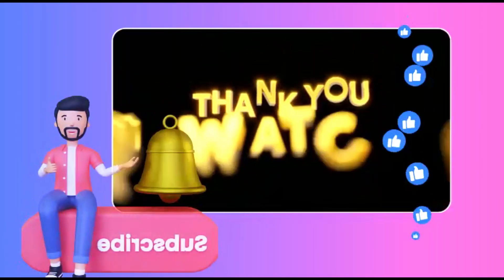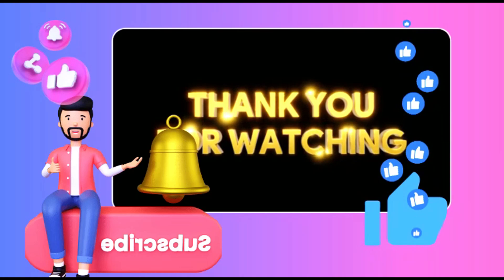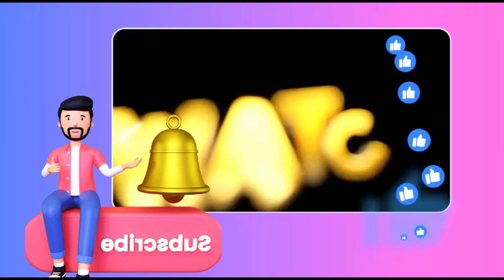If you enjoyed this video, make sure to hit that like button and subscribe for more data engineering stories and tips. If you have any questions about tuning Spark jobs or anything else, drop them in the comments below — I'd love to help you out. Subscribe for more data engineering insights.